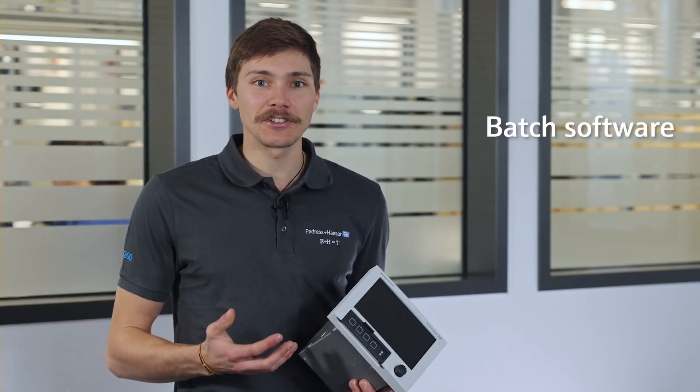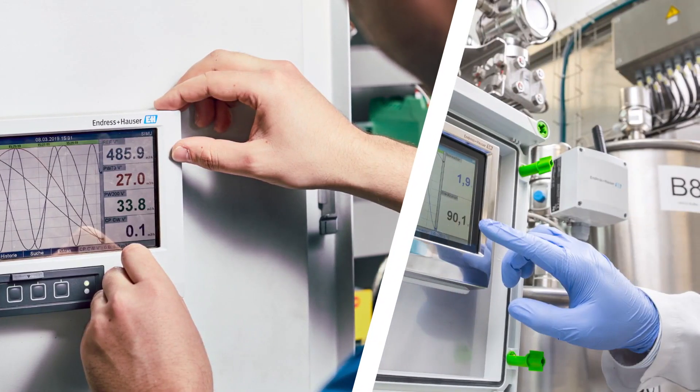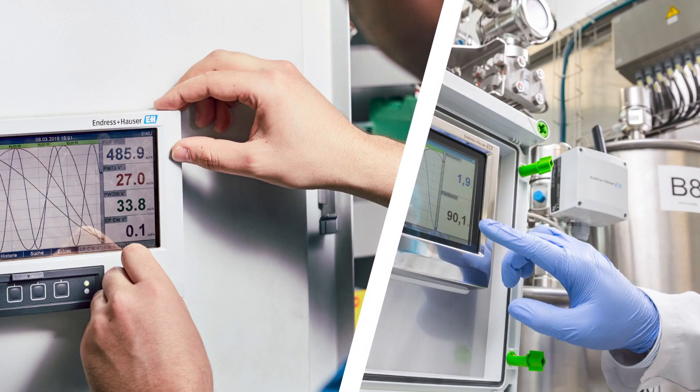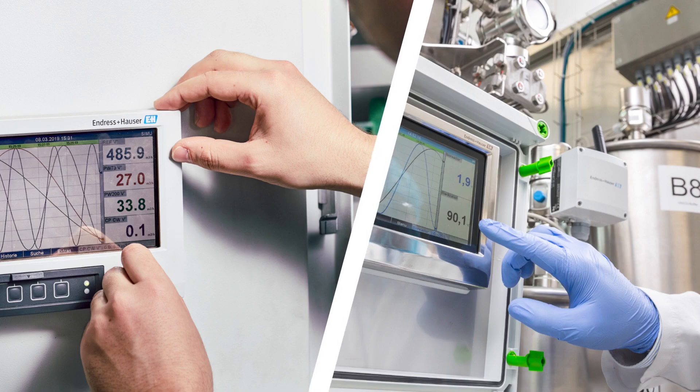Customize your advanced data manager with a variety of application packages such as the batch controller package, the energy calculator, or the tele-alarm package to get the most out of your process data. Whether in the harsh conditions of the water and wastewater industry or in highly sensitive chemical and life science applications, the RSG45 can be perfectly adapted to your specific requirements.